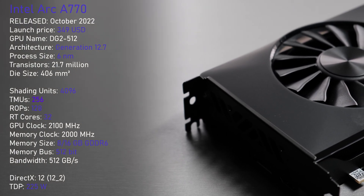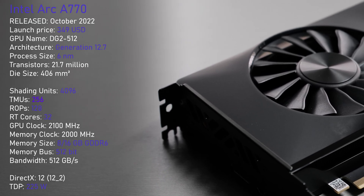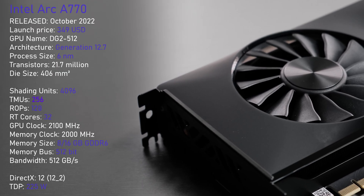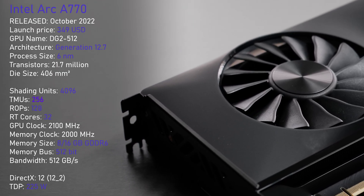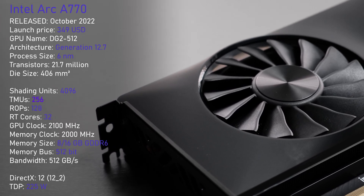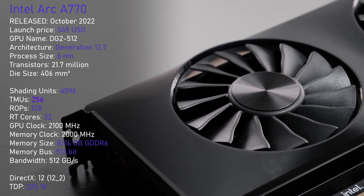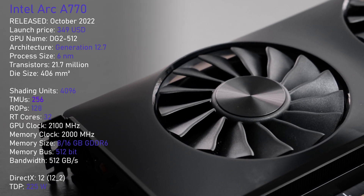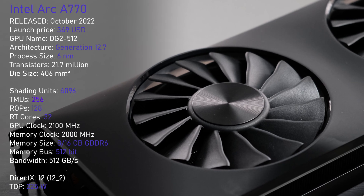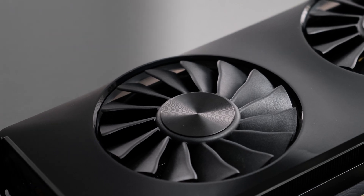Released in October 2022 with an MSRP of $349 USD, the A770's GPU was manufactured using TSMC's 6nm process, and with a die size of 406mm² it's not what you call small. The GPU core is configured with 4096 shading units, 128 ROPs, and 32 RT cores. The A770 comes with either 8 or 16GB of GDDR6 memory using a 512-bit memory bus, and it operates at a 225W TDP.